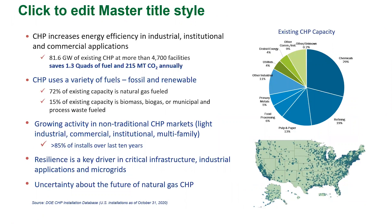CHP today in the United States: there's 81.6 gigawatts of existing CHP at more than 4,700 facilities in the U.S. right now. Those almost 82 gigawatts save approximately 1.3 quads of fuel and 215 million tons of CO2 annually. 82% of this existing CHP is in industrial applications, but we do see a lot of growth in terms of number of systems in institutional, commercial, and non-industrial applications.